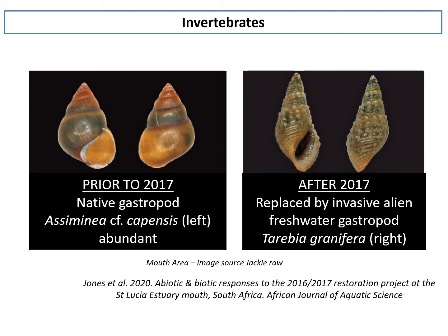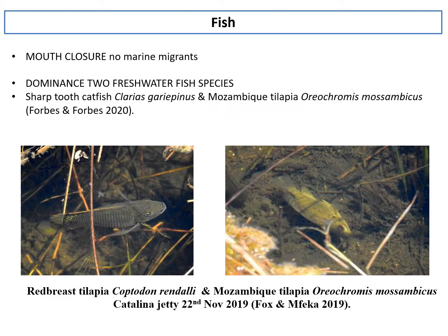Invertebrate changes have also been recorded in the mouth area. Jones et al. looked at conditions prior to 2017 and after 2017, and found that the native gastropod snail Isomenea had been replaced by an invasive alien freshwater gastropod, Thiara. These studies were conducted about two years ago, so more updated data on the current ecological state are also needed. Because the mouth has remained closed to the sea, there are no marine migrants or marine species in the system; fish composition is dominated by two freshwater species — the sharp-toothed catfish and the Mozambique tilapia.